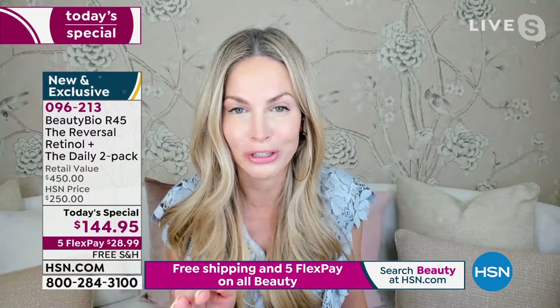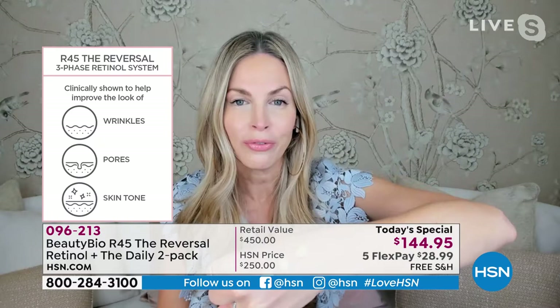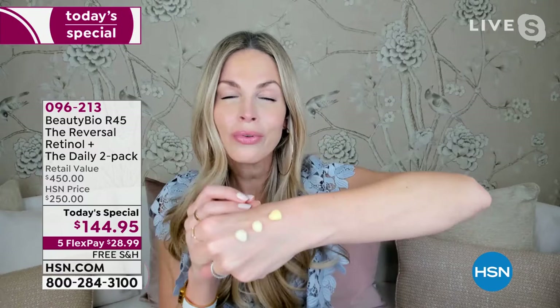Why has this become our number one seller? This is a booster system so powerful you only have to use it twice a year. It is my holy grail — the reason my skin looks awesome with or without makeup. There's nothing magical about me or anyone that uses R45; it is the ingredient. If you ask any dermatologist, skin expert, or plastic surgeon what you need to look for — retinol. Look at the color: if your retinol isn't yellow, be concerned about the concentration, because in its pure form it's a bright yellow, almost like turmeric.